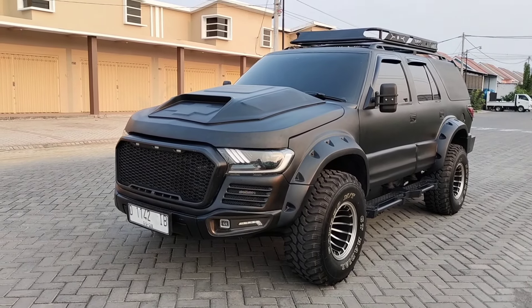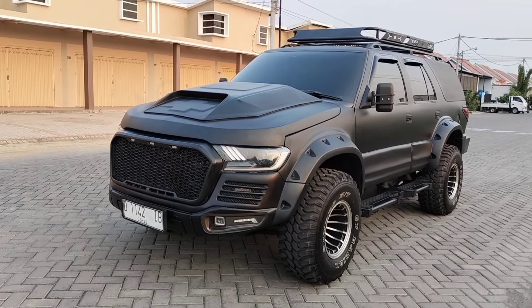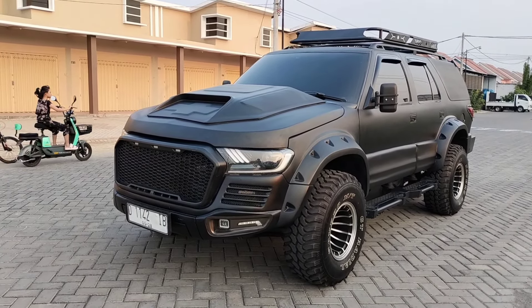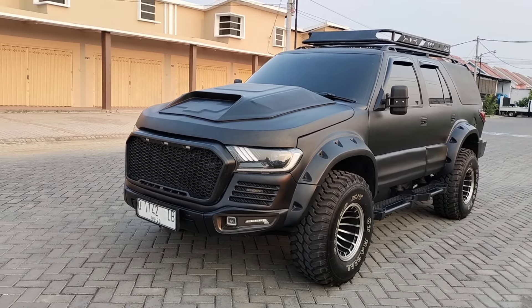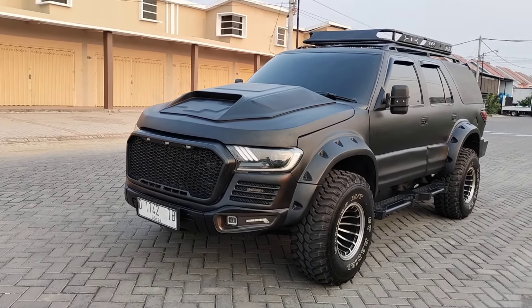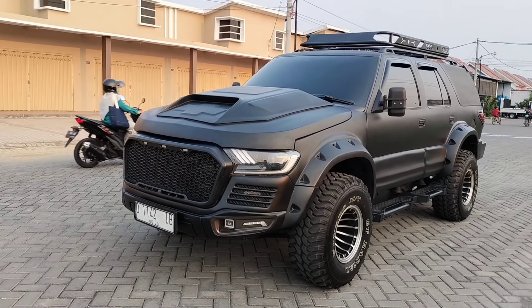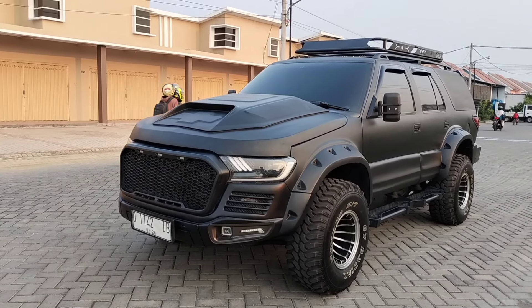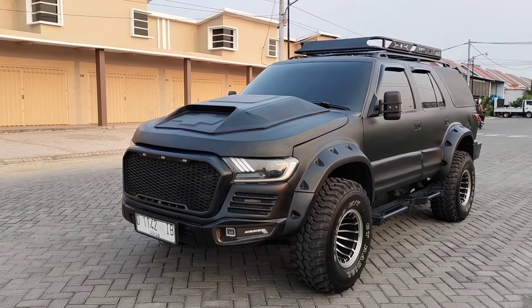Yang luar biasanya lagi guys, mobil ini sudah dilakukan swap engine dengan mesin diesel, mesinnya Panther Turbo. Jadi kondisinya sangat istimewa dari sisi modifikasinya dan mesinnya sudah siap keliling Nusantara. Mobil ini juga sudah dilengkapi dengan barcode untuk pengisian BBM Solar, jadi los enggak rewel guys.